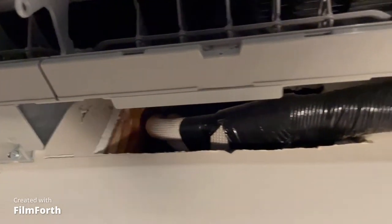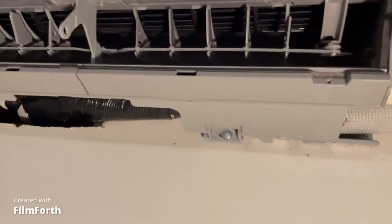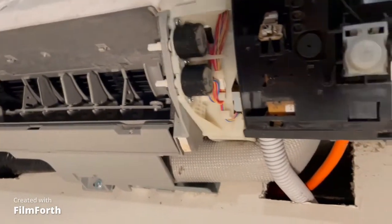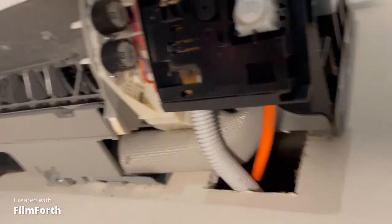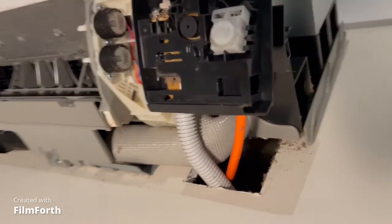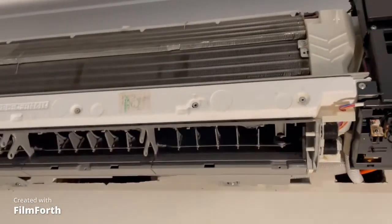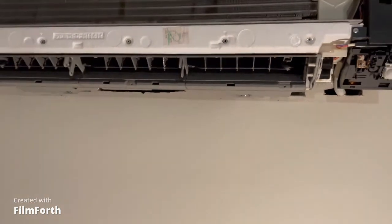The first entry point is through the air conditioner. I have taken the front panel off, making sure to turn off any power before undertaking this task. As you can see, there are two large holes where the cords and hoses enter the wall cavity. This is where you can get rats, mice and cockroaches entering the house.